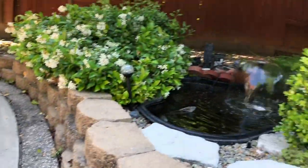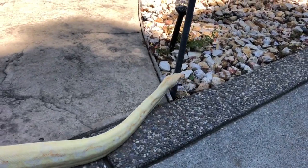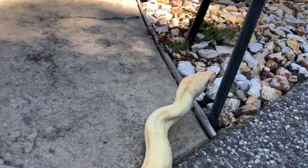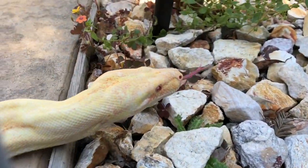Oh, he might be heading for the water. All right guys, just kind of wanted to share that with you — I'll talk to you guys later.